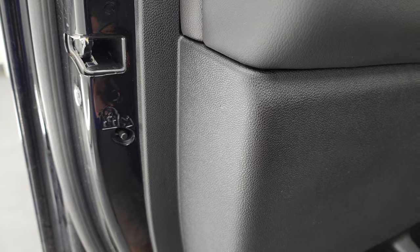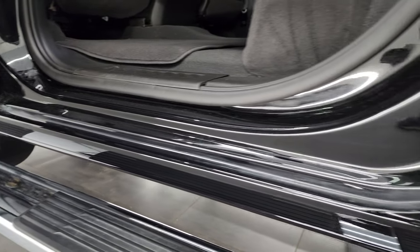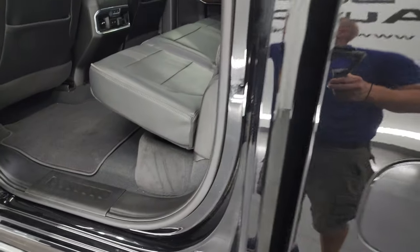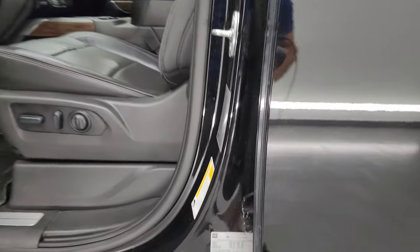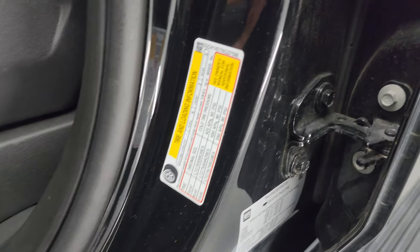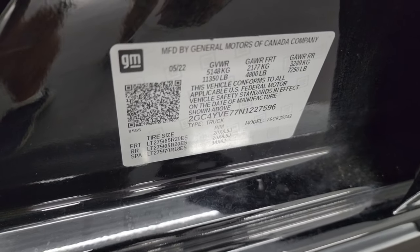Child safety locks on the back doors, and the insides of the doors all look really good. I'm going to show you the tire and loading information and the trailering information — there's the trailering information. GM is nice enough to give you that — feel free to pause this at any point.